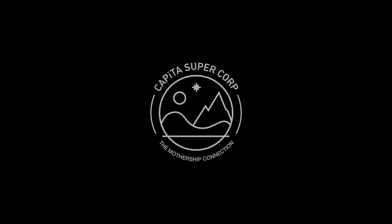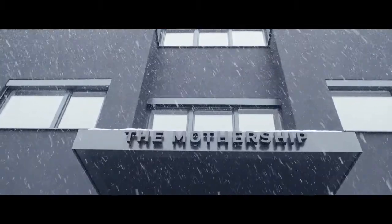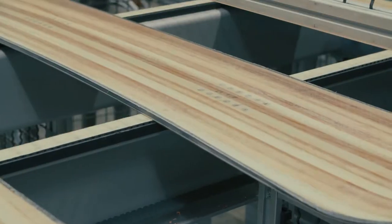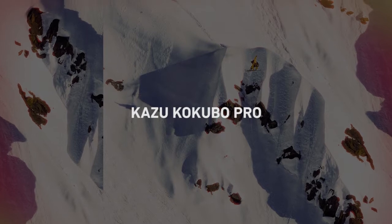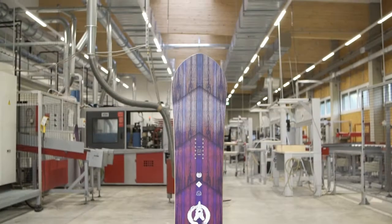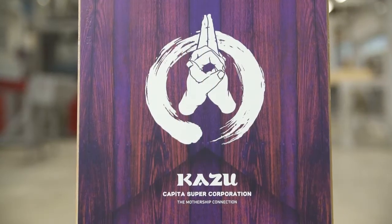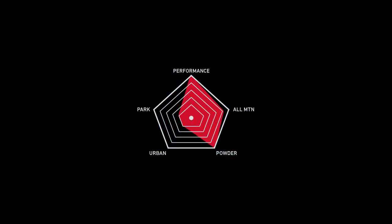This video is brought to you by S.T.A.L.D. This is the 2016-2017 Kazoo Kokobo Pro model, the switchblade of powder boards. It's quick, maneuverable, and it will slash the backcountry like none other.